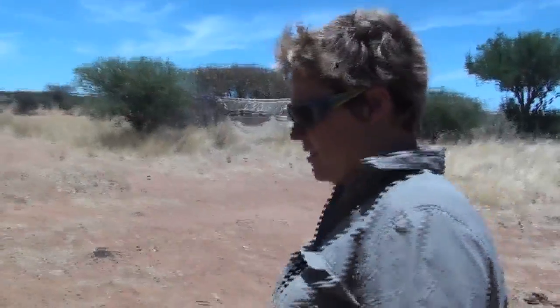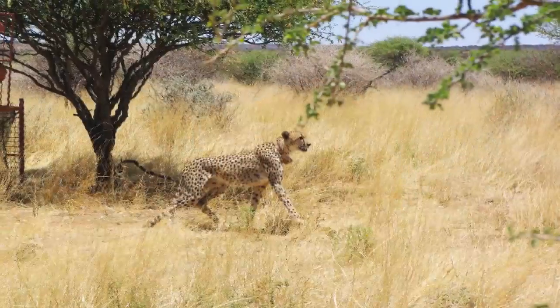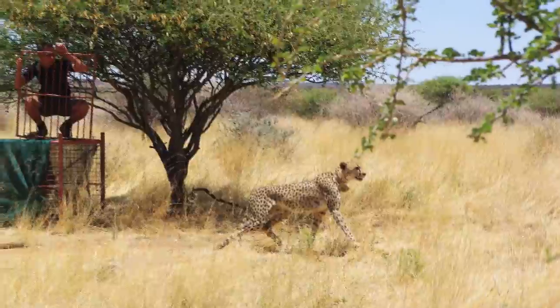Last year in May we released three cheetahs, and then at the beginning of this year we released three leopards. Then I released another female, and Flo has already released three cheetahs — he released the three leopards with me, and now today we've released this cheetah together.